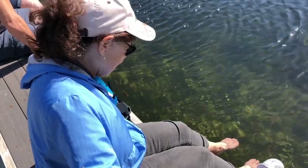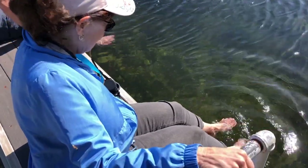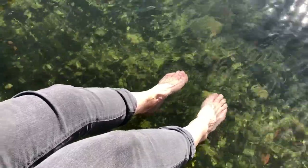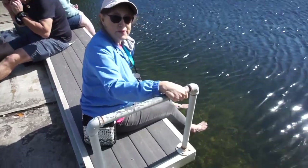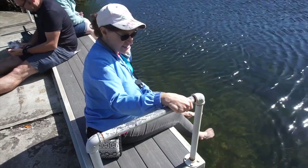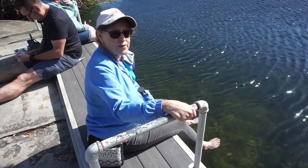It feels ticklish when they start nibbling. Okay, there's a big one. What's your verdict, Kathy? Once-in-a-lifetime experience. Some of them are a little larger and you can really feel them on the bottom of my feet. It doesn't hurt, it just feels interesting. Kathy did it so I've got to try it too — getting a fish pedicure. I'm really not sure about this, but I'll give it a go.